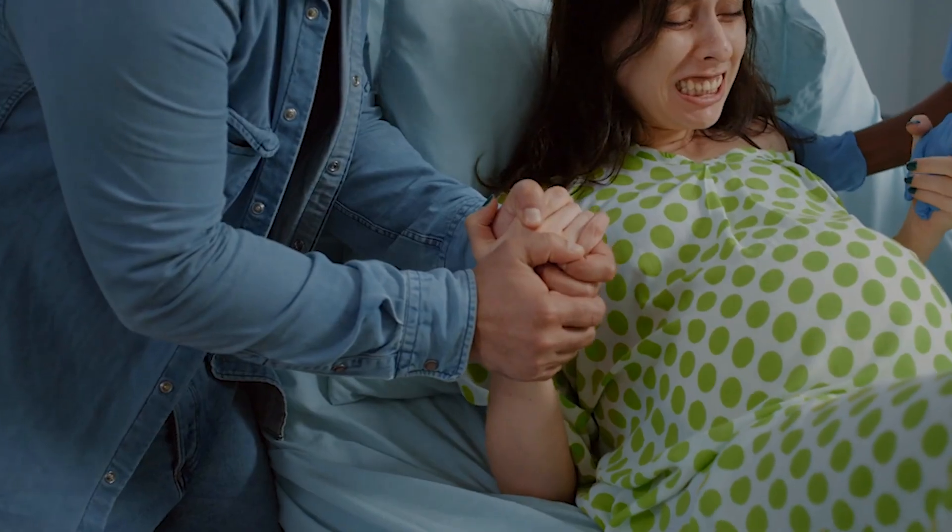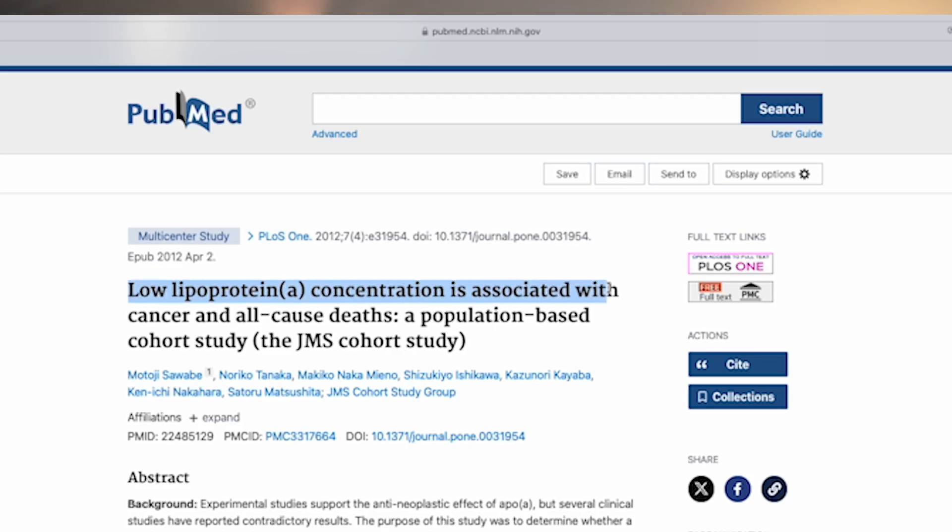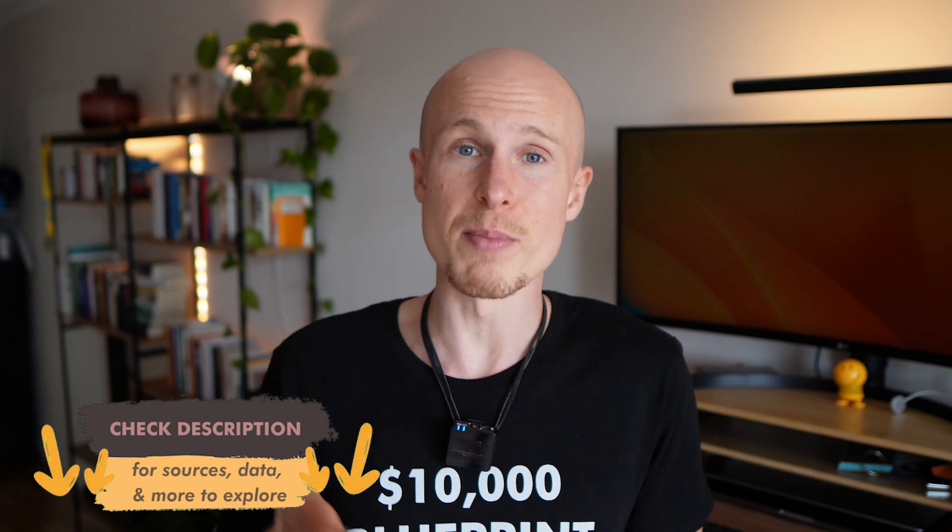There are actually a few studies that show advantages of elevated LpA in wound healing or a reduced risk for bleeding, for example in events like childbirth or extreme injuries. On the opposite end, very low levels of LpA have been linked to increased all-cause mortality and cancer risk, suggesting there's an optimal level for LpA above zero.